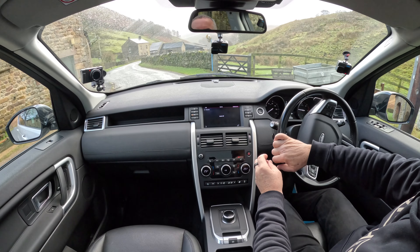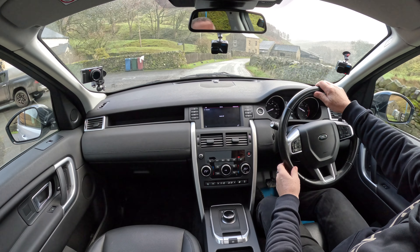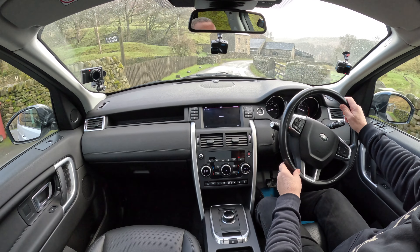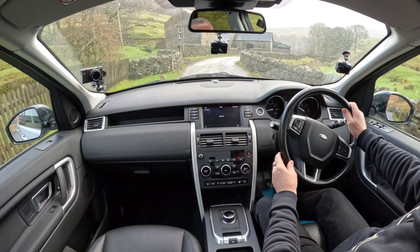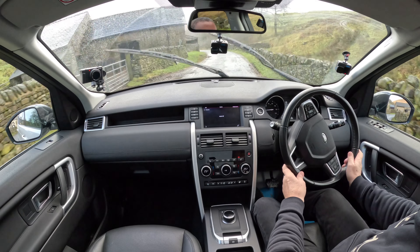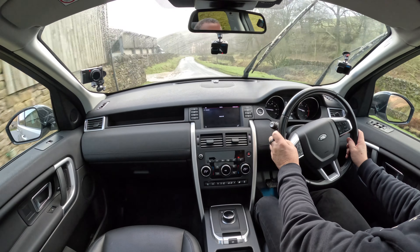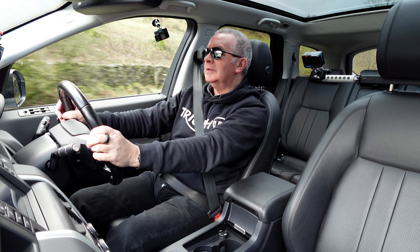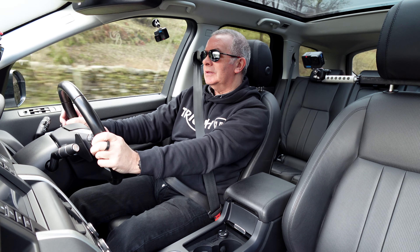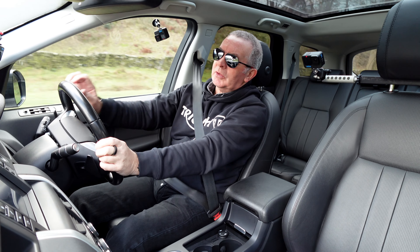A lot of salt on the road as well today. Why would you stand there if you could fly — right in the corner again.